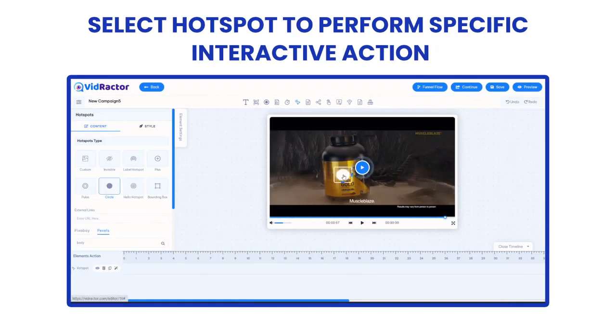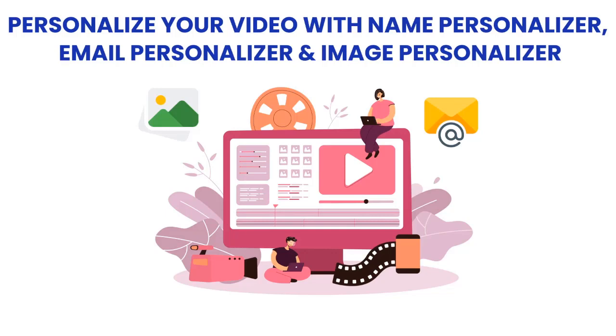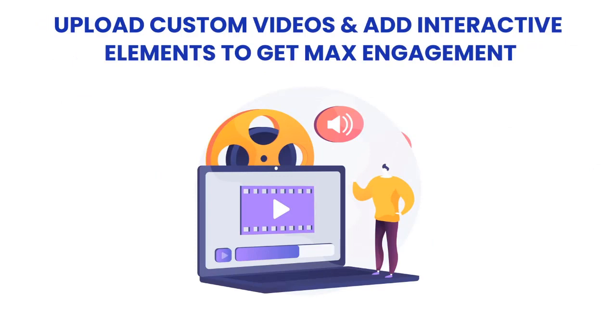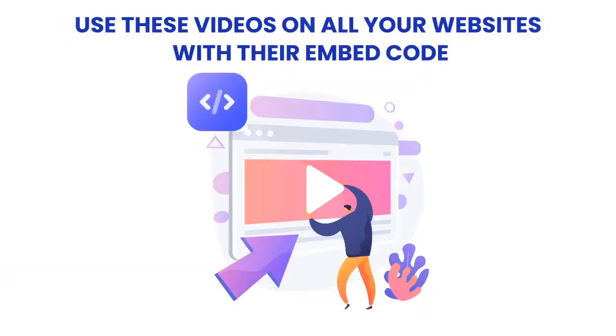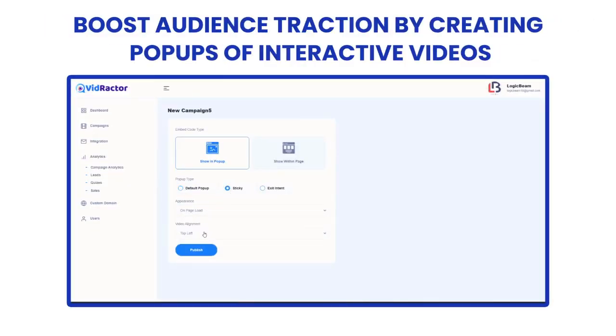Select a hotspot to perform specific interactive actions. Personalize your video with Name Personalizer, Email Personalizer, and Image Personalizer. Create interactive videos using YouTube, Vimeo, and even self-hosted videos. Easily accept payments globally with PayPal and Stripe integration. Upload custom videos and add interactive elements to get maximum engagement. Drive hordes of viral social traffic with social share icons. Use these videos on all of your websites with their embed code.